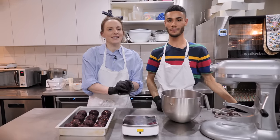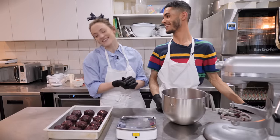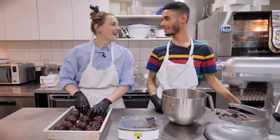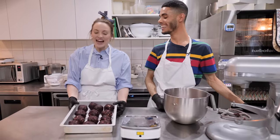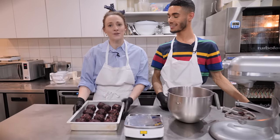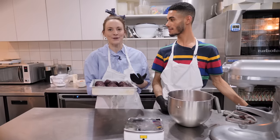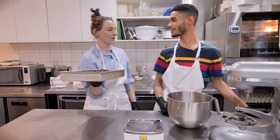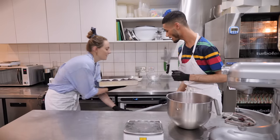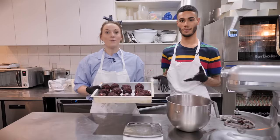As usual we're making 13 cookies, which is a baker's dozen. These need to freeze for 90 minutes, preferably overnight. The best thing is that you can keep them in the freezer and just bake one at a time as and when you wish. We already have some already prepared in the freezer so we're ready to bake.